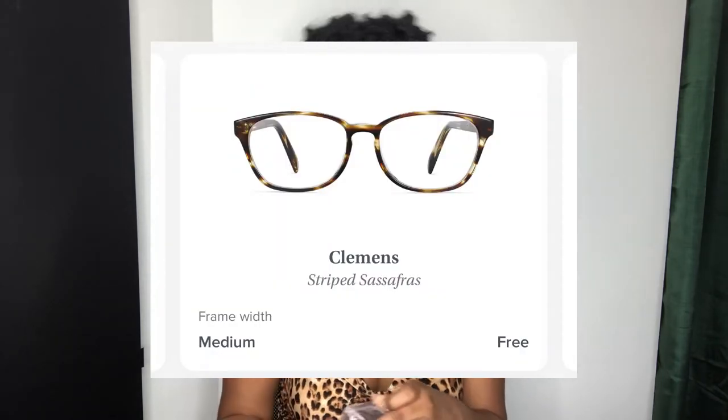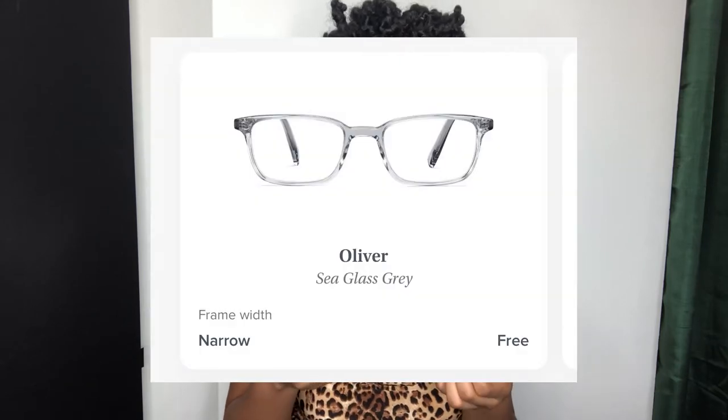Next up we have Clement Striped Sassafras — so you know this one's gonna have a little spice to it. I'm digging this kind of marble-like striped look, I think it's gonna be really cute and classic. My only concern is that it won't necessarily go with everything compared to a classic black pair. But what do you guys think? I actually really really like these. Not only does this match my top really well, they're cute, super similar to the ones I have now, just a little bigger. I like these, they're definitely versatile and they fit my face really well. So far these are in first place.